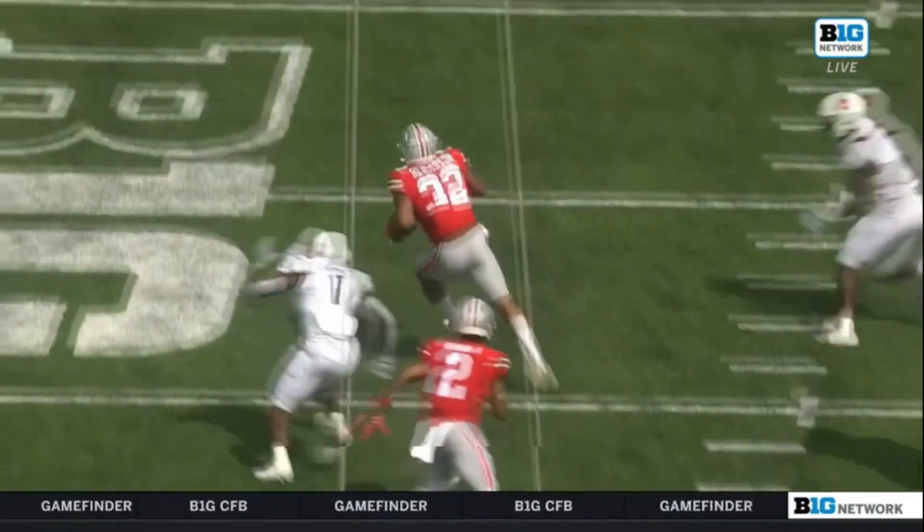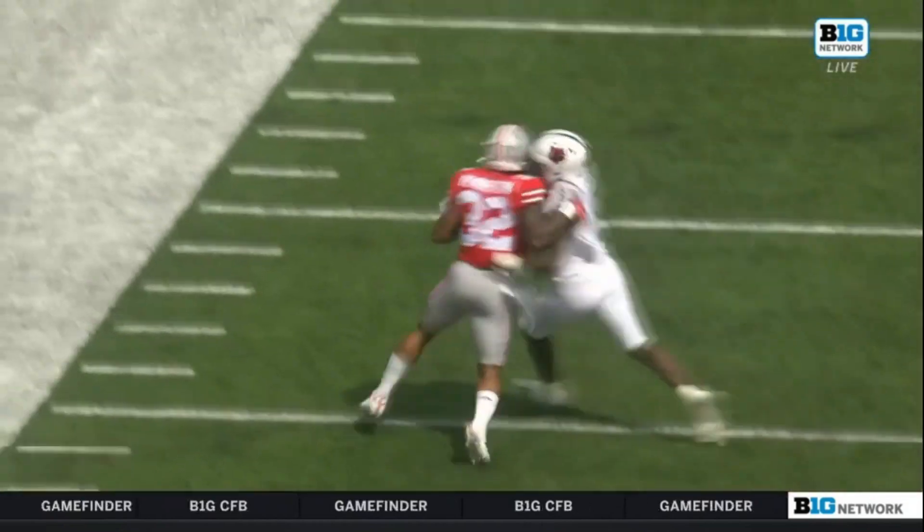That was an excellent job there on the left side of the offensive line, Paris Johnson Jr.